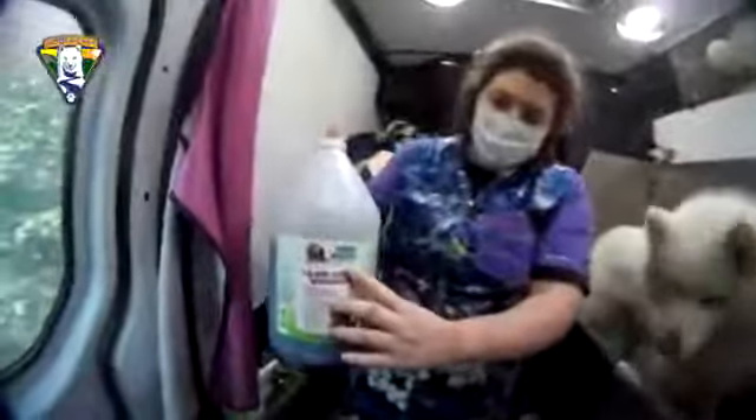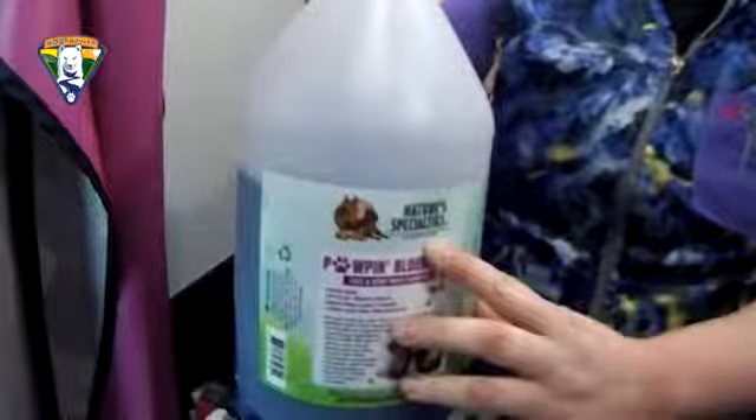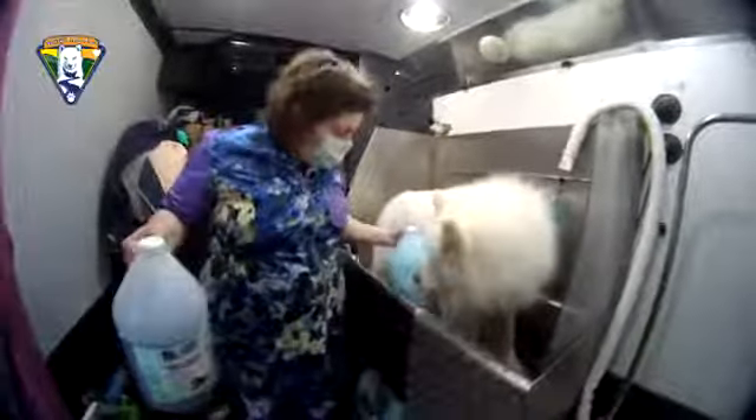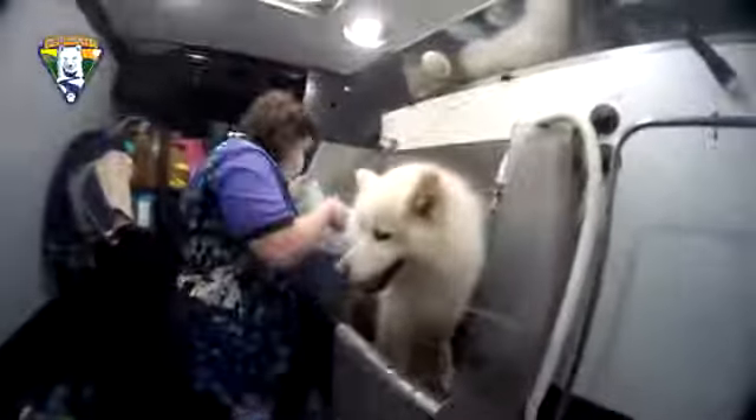Someone asked what kind of shampoo we use. Danielle, do you have the bottle? The brand is Nature's Specialties — there are several different types under that brand. This one is for the face, called Pop and Blueberry. And this is a high-concentrate formula for super dirty dogs, which we use on the body. So that's the husky-strength, extreme formula — and obviously we've got some dirty huskies.